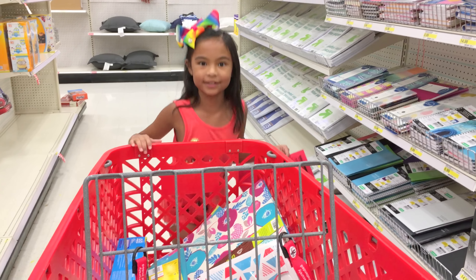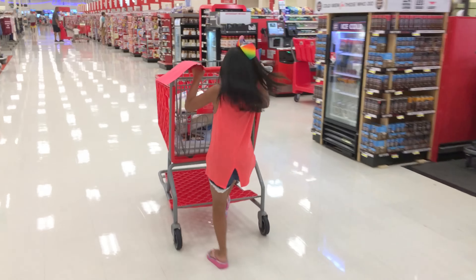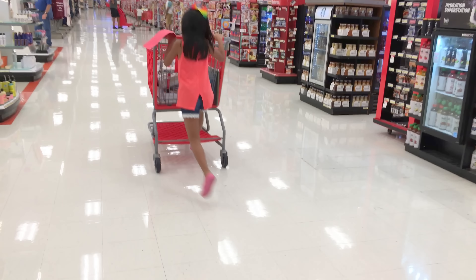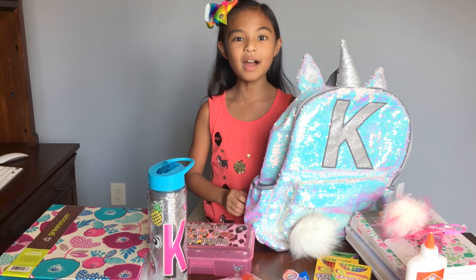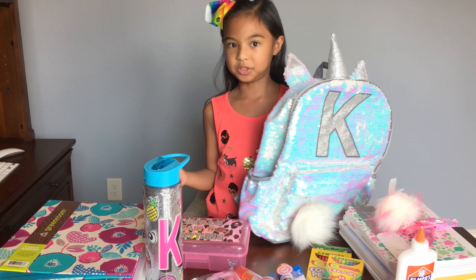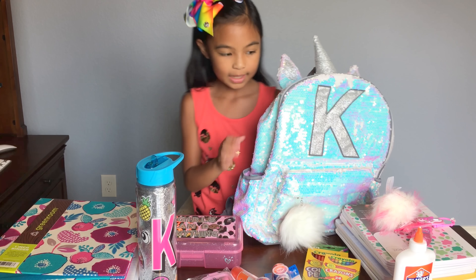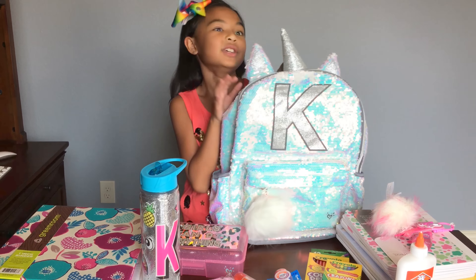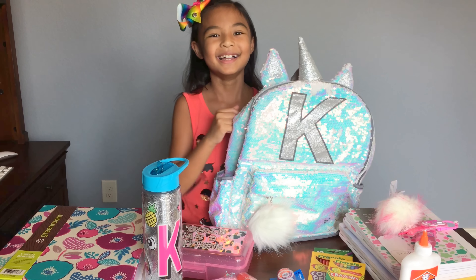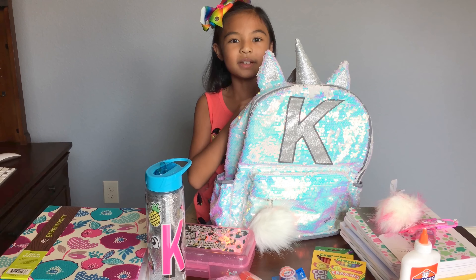Yay! Look at that cart. I'm ready to check out. Now I'm ready for school — I have everything I need. Look at all of this. I'm so excited to go to school next month. And with my cute backpack — unicorn backpack, so glittery. Thank you guys for watching. Subscribe and watch out for more videos. Click the subscribe button below.